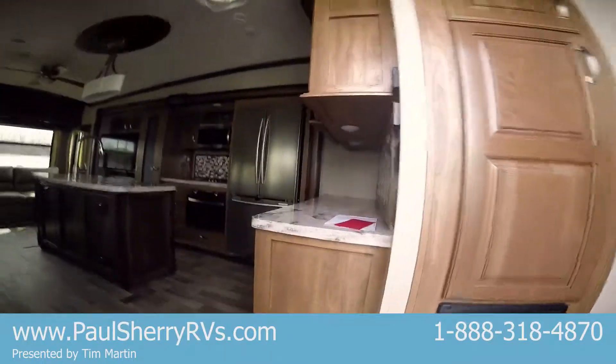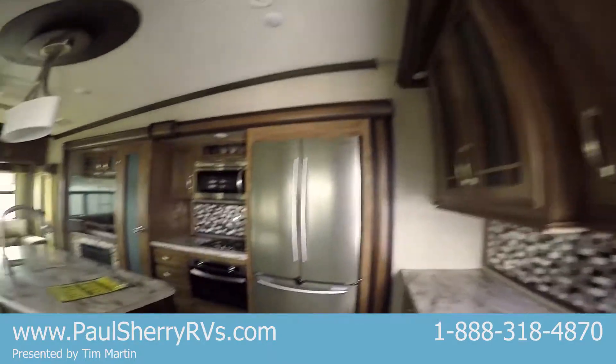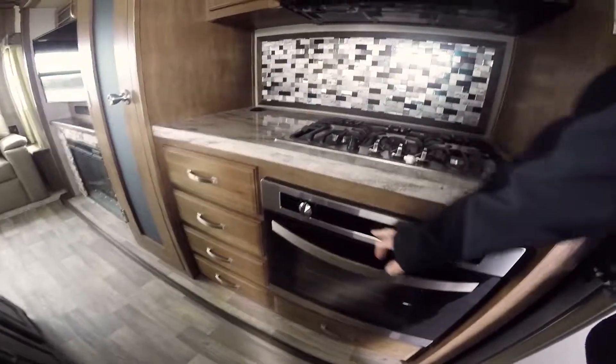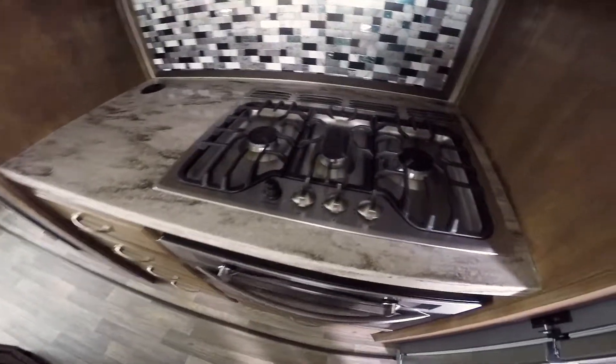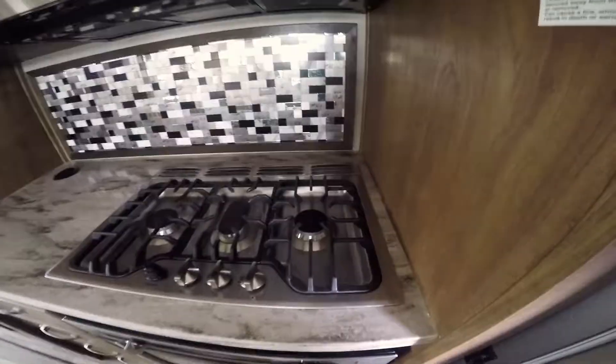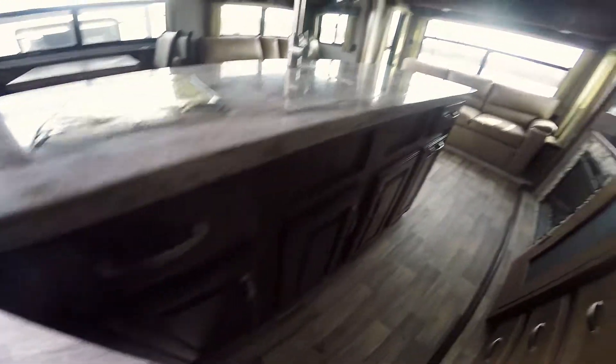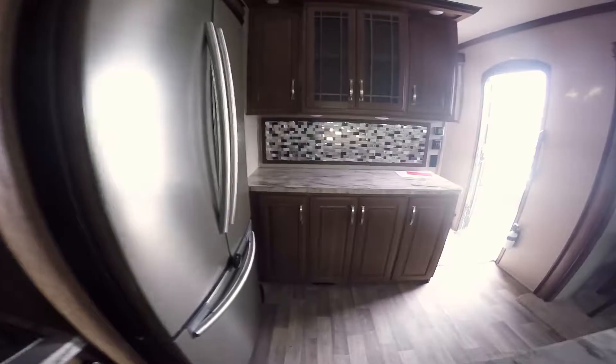It has the residential appliances in it, so you've got the big Samsung refrigerator. You have a real oven with a digital display, all high-output burners. Look how big that microwave is — it's a convection oven. Counter space, real backsplash, pop-up outlets. Look at that beautiful island with all that storage. More storage everywhere you look. More countertop.